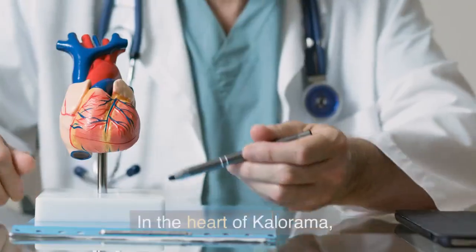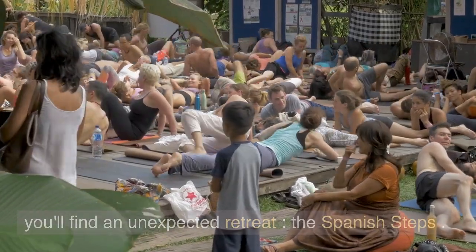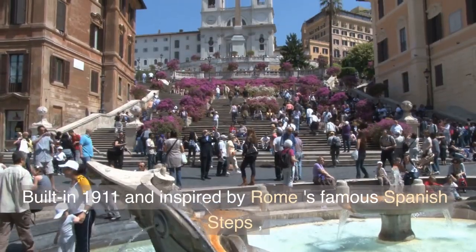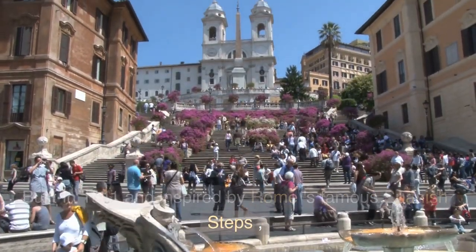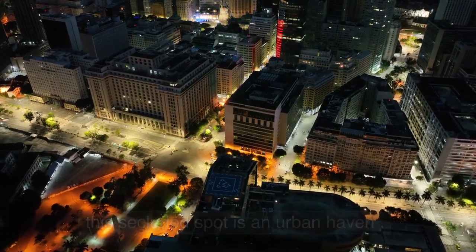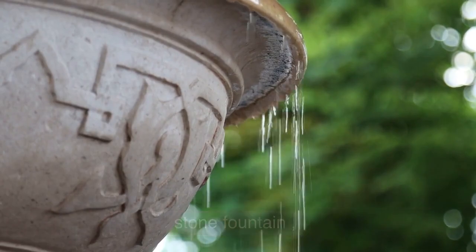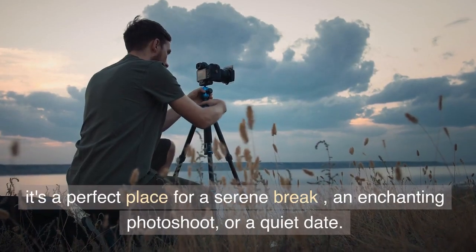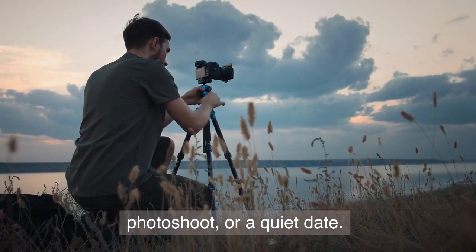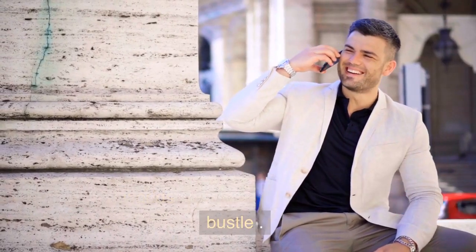In the heart of Calorama, you'll find an unexpected retreat: the Spanish Steps. Built in 1911 and inspired by Rome's famous Spanish Steps, this secluded spot is an urban haven. Surrounded by a canopy of trees and a romantic stone fountain, it's a perfect place for a serene break, an enchanting photoshoot, or a quiet date. You'll feel worlds away from the city's hustle and bustle.